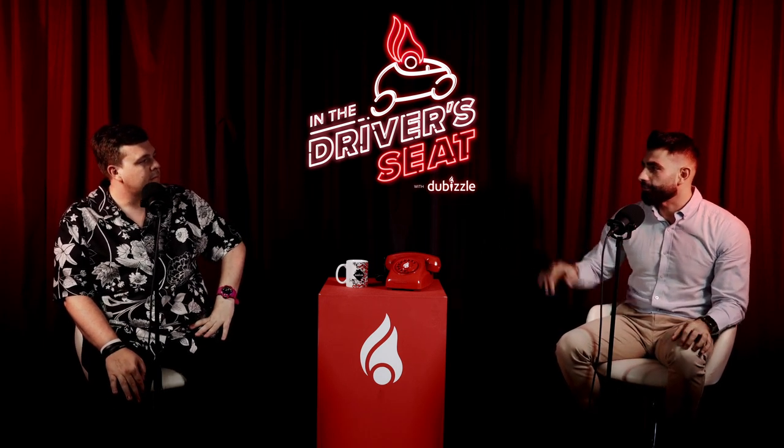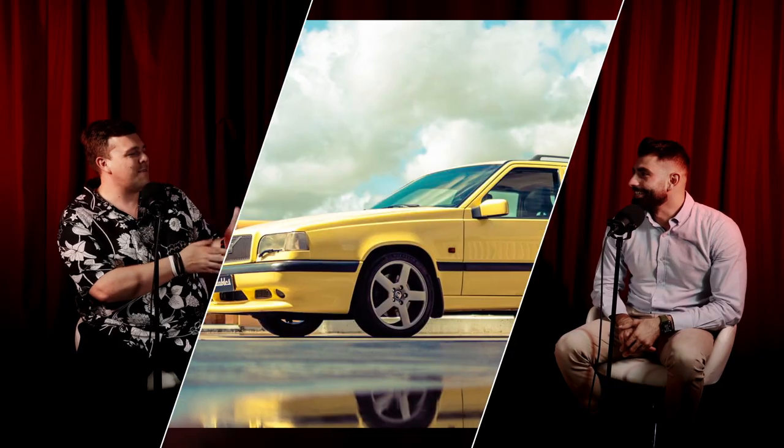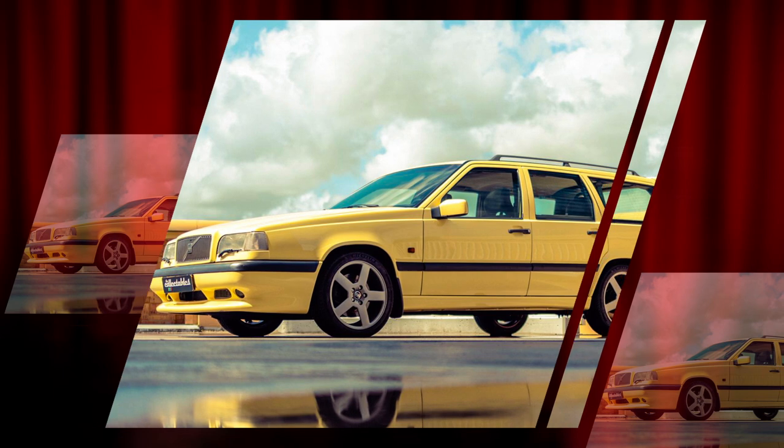Everyone knows the answer — it's a dead giveaway. It's a Volvo. What other car would I put up there? It will be a Volvo 850 T5R, finished in cream yellow.